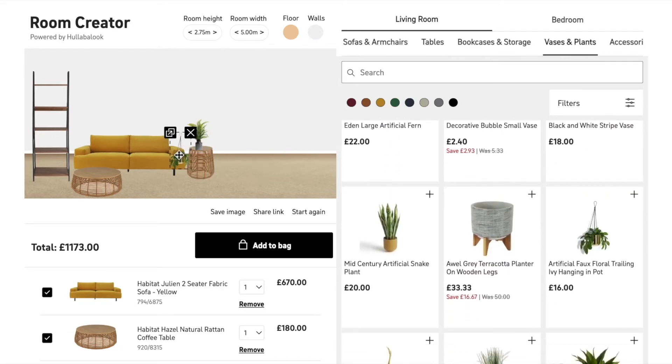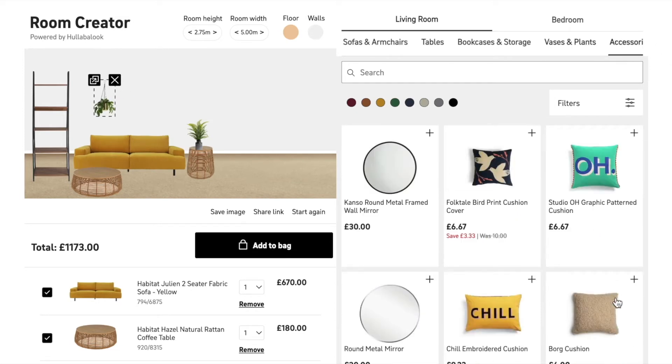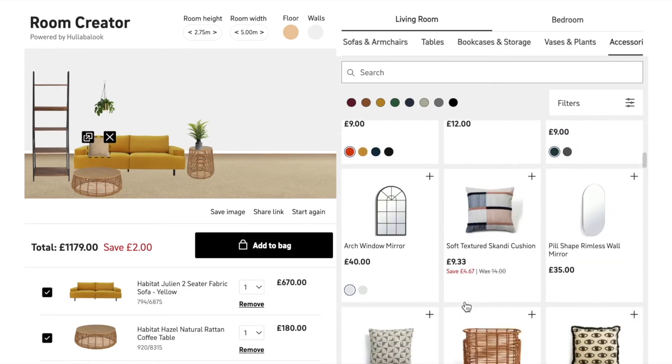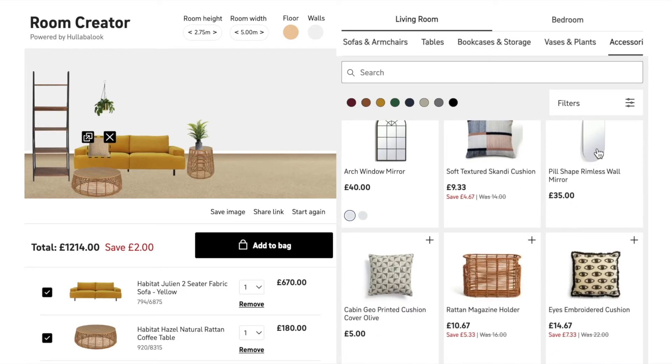You can imagine if I'm a shopper coming to the website looking for a sofa, and now suddenly I'm presented with cushions, mirrors, wall art, rugs. Some of these categories I may have not previously considered or even been aware of, and now I can have a lot more inspiration for my purchase without having to click off the page.